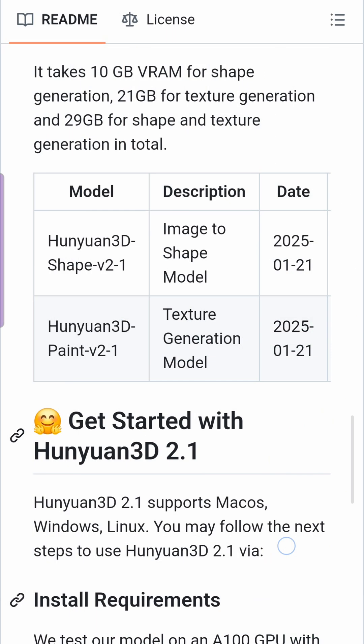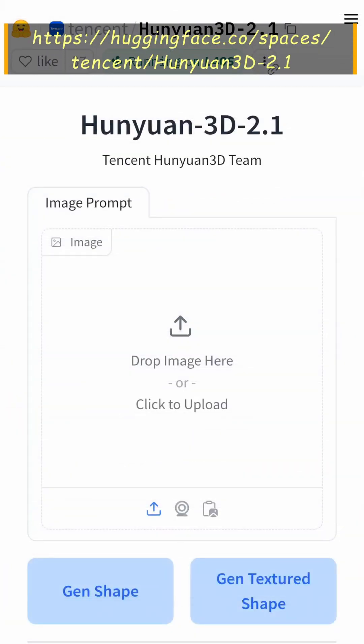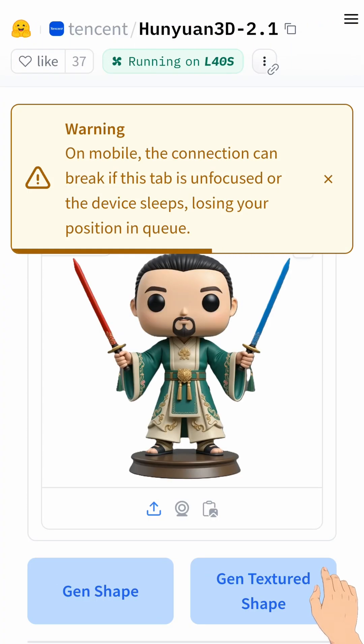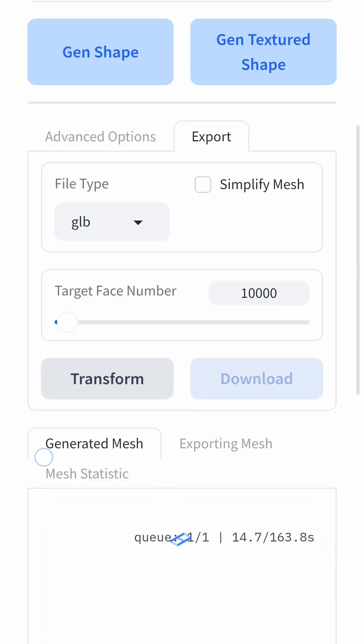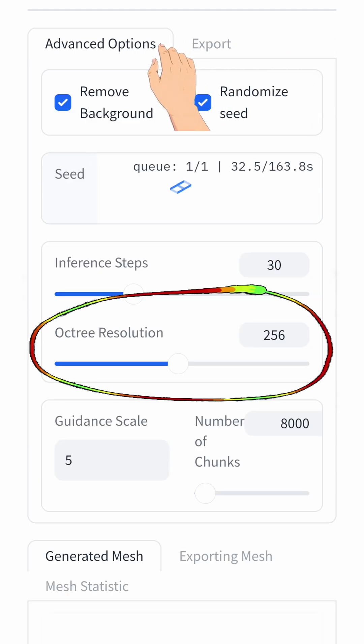The catch: 2.1 demands 29GB VRAM for full generation, so unless you have an RTX 4090, you might be playing with it like me on the Hugging Face demo. It's super easy to use — similar to the 2.0 interface. Basically, just upload an image, then hit Gen Texture Shape. It supports various download formats; for direct 3D printing, select STL. It also allows you to adjust the octree.